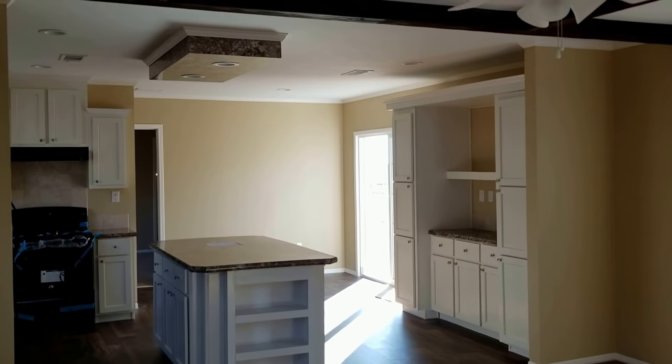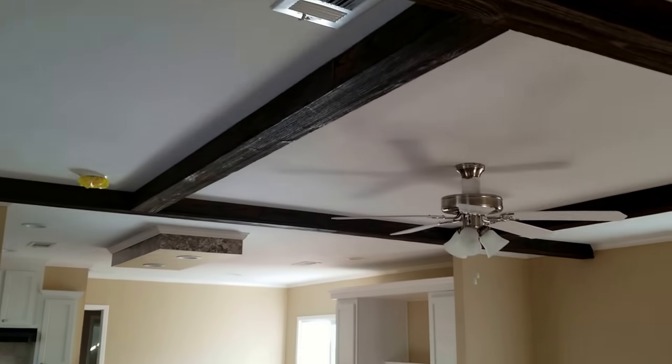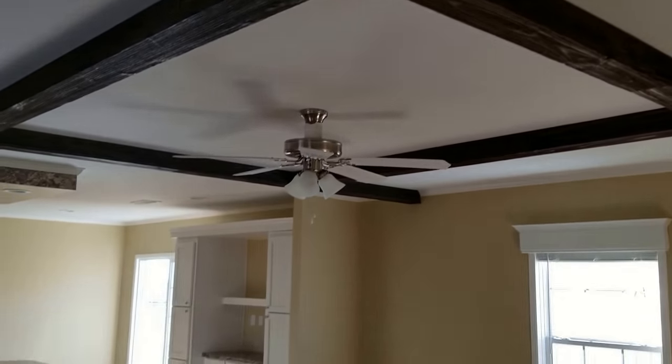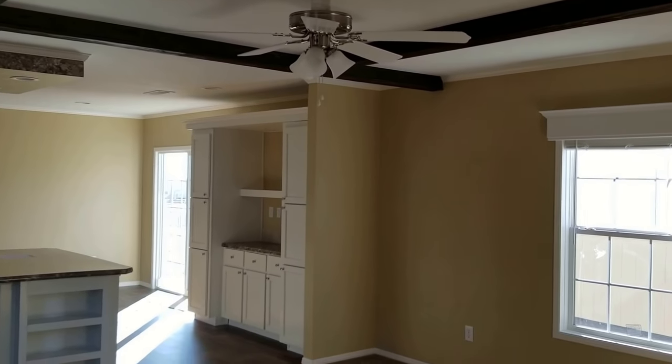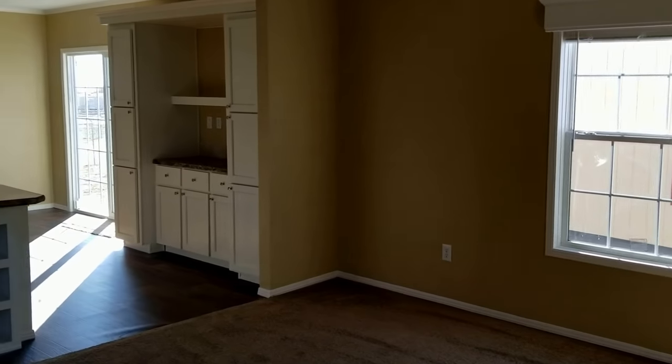Big open kitchen — I like the box up above. And then they've put a beamed ceiling here in the living room. You notice the overhead vents, ceiling fans already installed, and all the crown moldings.